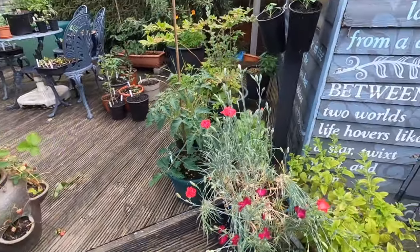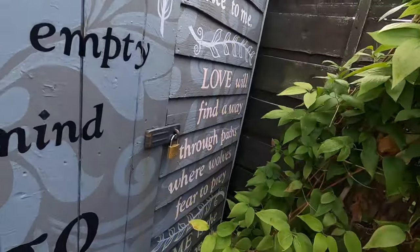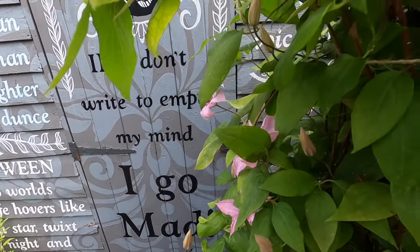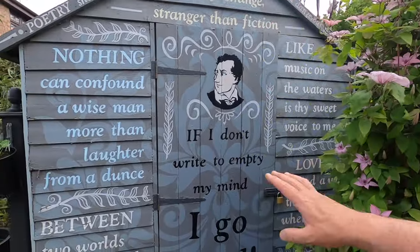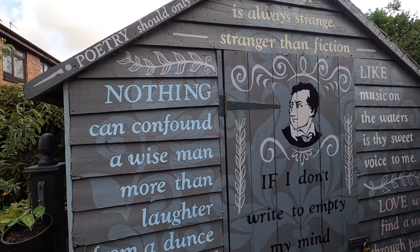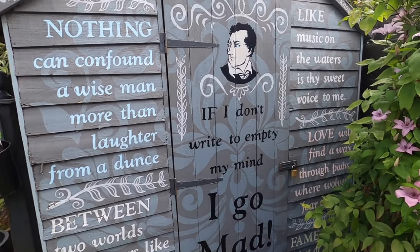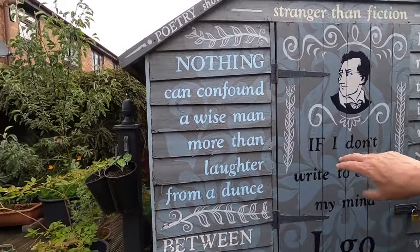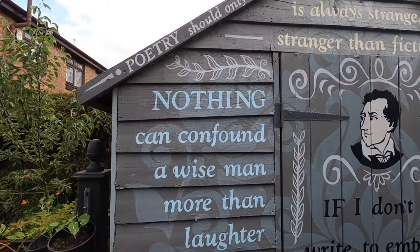There's some cat grass here for the local cats. There's clematis flowering beautifully - I think it's got a tag somewhere showing the variety but I can't see it now. We've had that for quite some time. This is our poetry shed dedicated to Lord Byron - it came about because we wanted something nice to look at rather than just a boring lapboard shed, so we decided to put poetry on it.